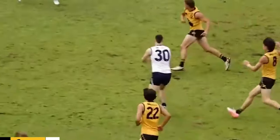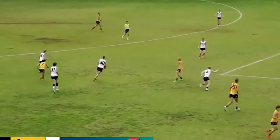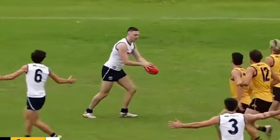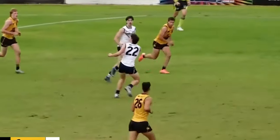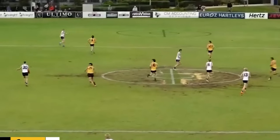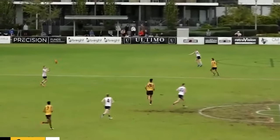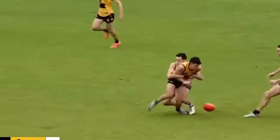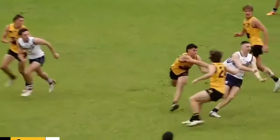He's 190 centimeters and uses that well — he's very powerfully built. As a midfielder he's a very contested, powerful presence, and when he's up forward he genuinely uses his height to advantage and is a real scoreboard threat. There are plenty of 190cm prospects who can't do that, but this guy is genuinely strong overhead.